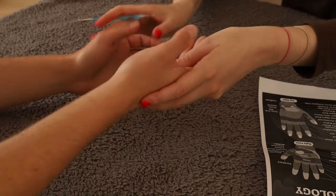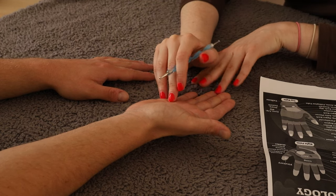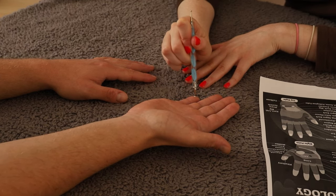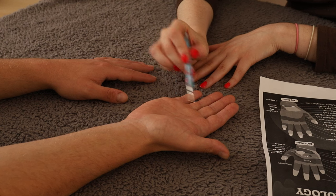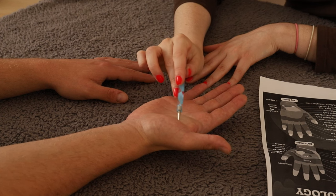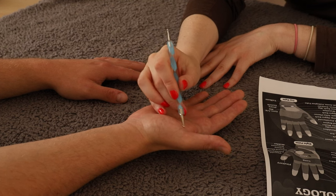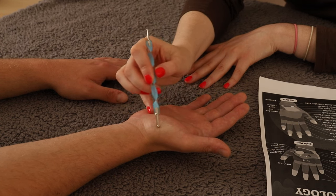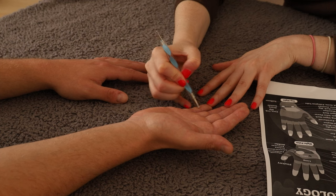Then if we swap over to the right hand, it's roughly the same but there are certain parts that are slightly different. Here you still have the pituitary gland, still the head, the brain, the sinuses. And along here are the lungs. Here is the liver and the kidney. There's a very small point about here which is the adrenal gland. You have the bladder and the pancreas.